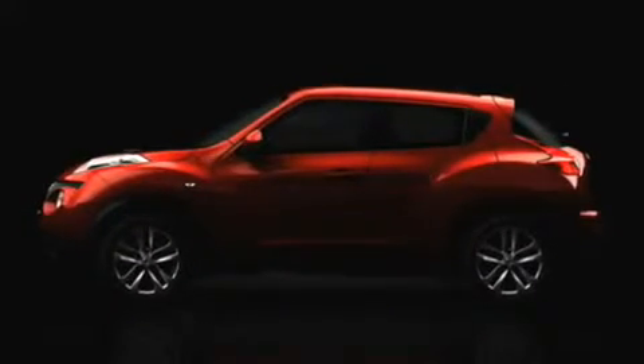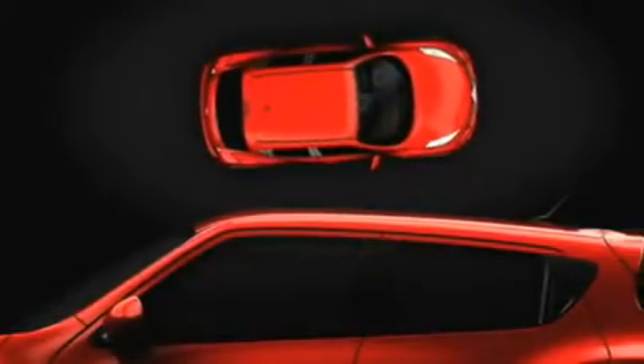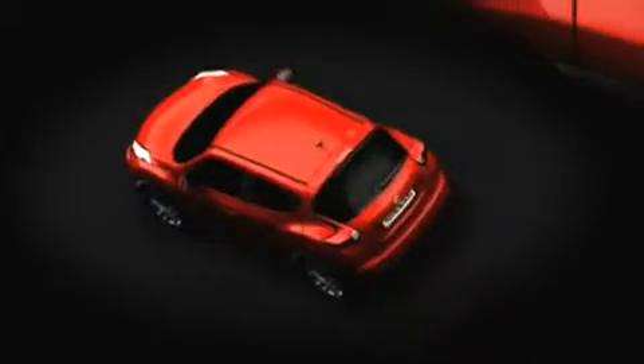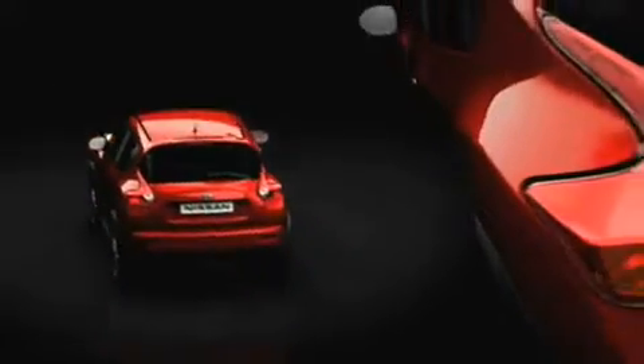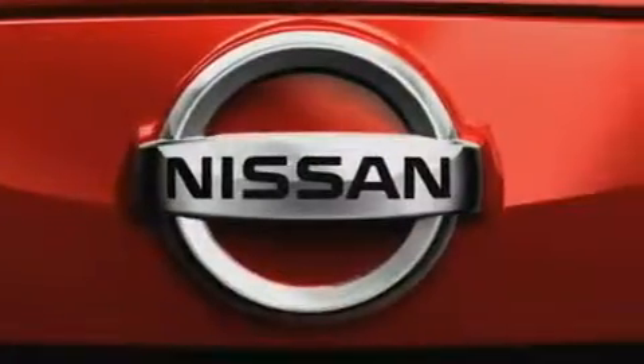Whenever Nissan launches a new model, it's pretty big news. But when we launch a new model into an all-new segment, it's even more exciting. The 2011 Nissan Juke is a vehicle that's unlike anything the segment has seen before — part SUV, part sports car, and all Nissan.